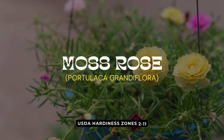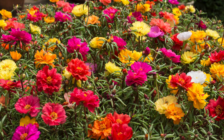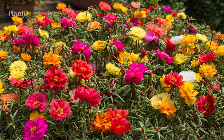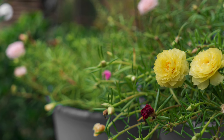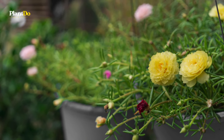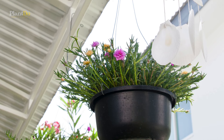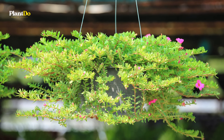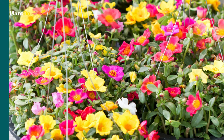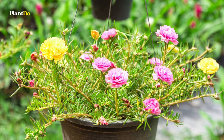Next up at number six is portulaca, also known as moss rose. This resilient sun-loving plant is perfect for hanging baskets, producing a carpet of brightly colored blooms in shades of pink, red, orange, yellow, and white. Portulaca thrives in full sun and well-draining soil, making it an ideal choice for hot, dry conditions. Its succulent-like leaves help it retain moisture, reducing the need for frequent watering. Portulaca blooms continuously throughout the summer with minimal care.